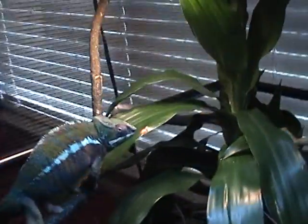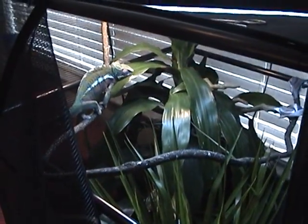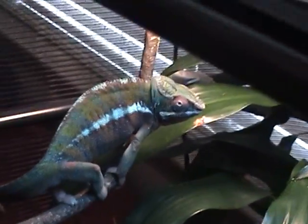I got this before the reptile show — it is a panther chameleon. I actually got him for seventy-five dollars, which if you know anything about panther chameleons, that's pretty cheap. He's a beast.